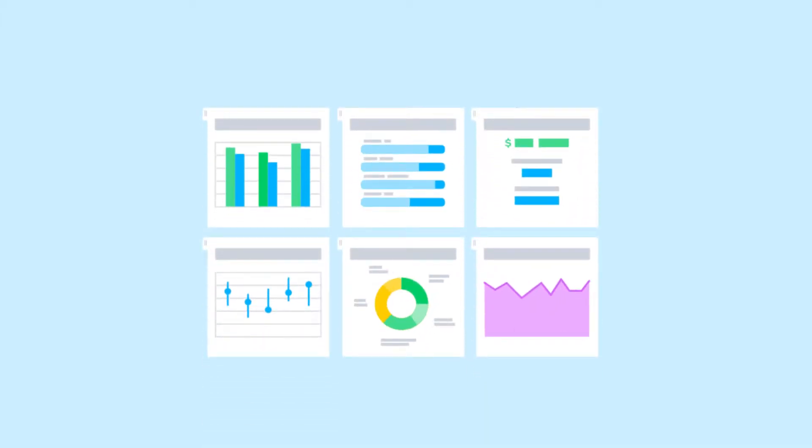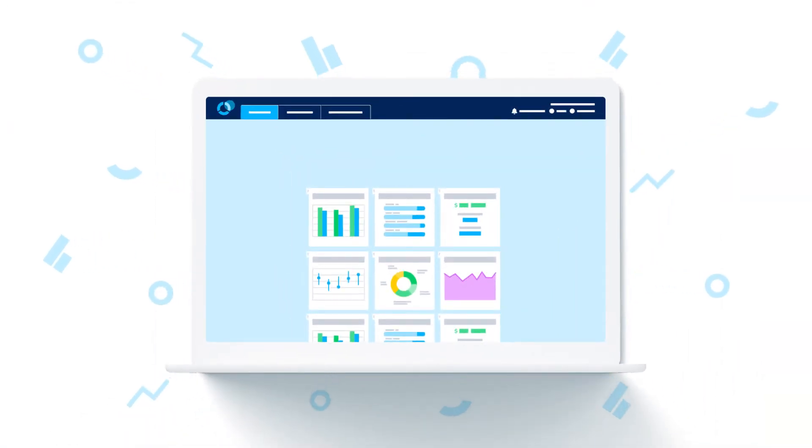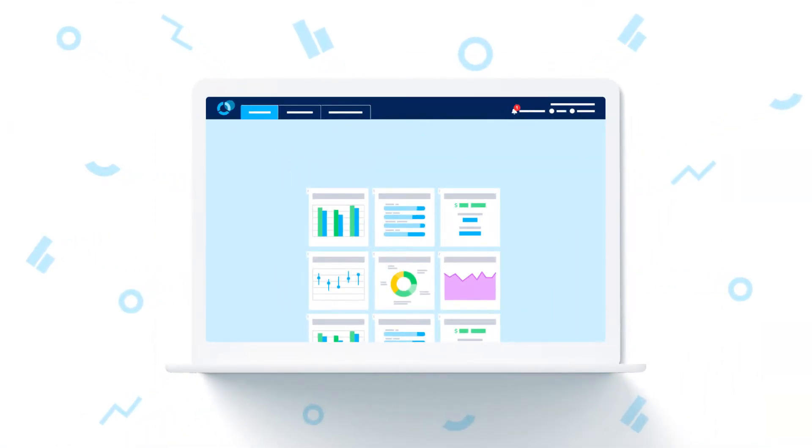Over time, reporting needs grow, and so does the size of your reports. Spotlight makes it easier to manage your report downloads with the Notification Centre.